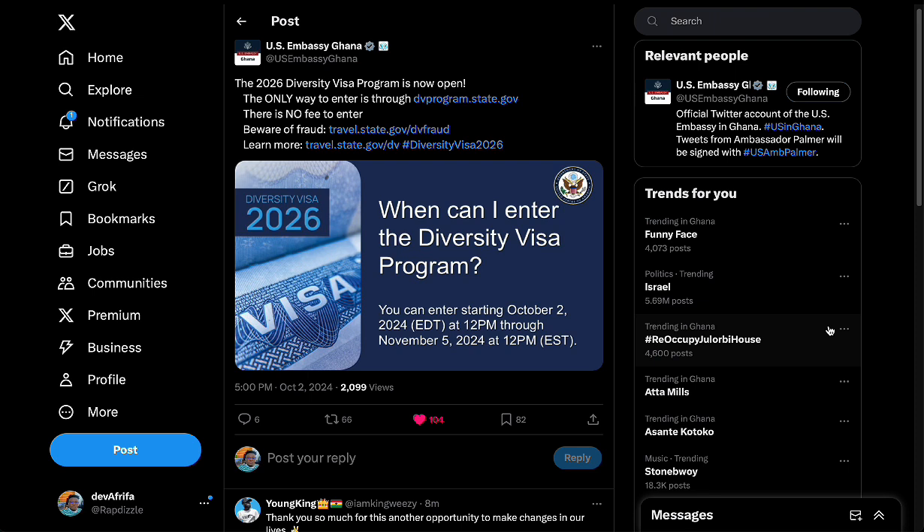The embassy has already put out a site link that you can check for fraud. If you check travel.state.gov/dv-fraud, you can stay alert on how to go about this. You can also learn more by visiting travel.state.gov/dv. This is for the Diversity Visa 2026.